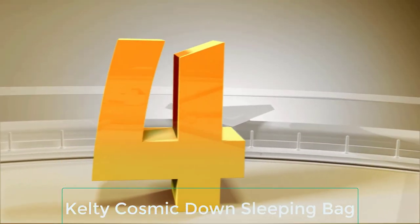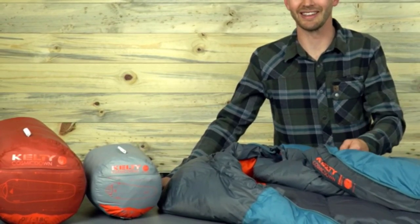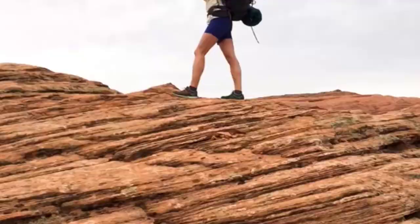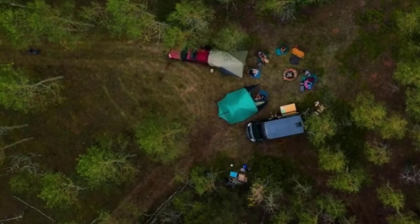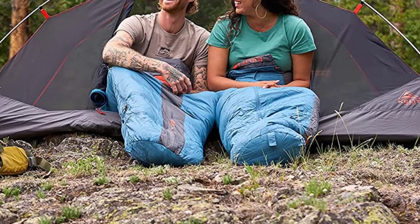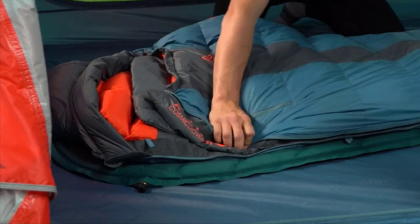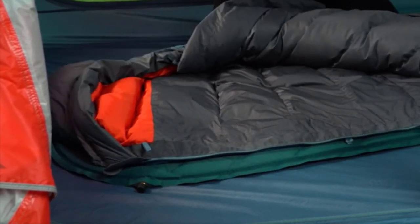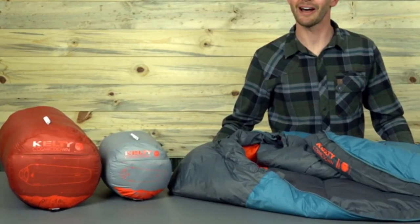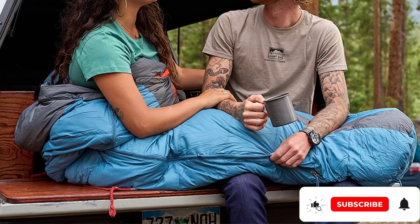Number 4: Kelty Cosmic Down Sleeping Bag. From short to regular and long, the Kelty Cosmic 20-degree Down Sleeping Bag has got you covered down to 9 degrees Fahrenheit. Including short, regular and long sizes, this budget-friendly model is a reliable choice. Insulated with 600-fill dry down and equipped with the best insulation possible, this sleeping bag is a catch. It has a polyester taffeta lining that is soft to the touch and warm enough to provide you with a non-chilly 8-hour night's sleep.